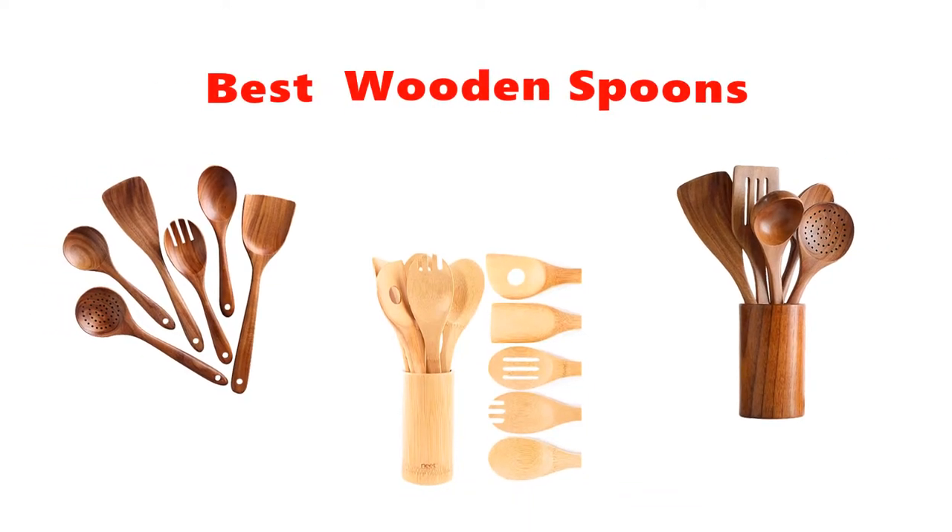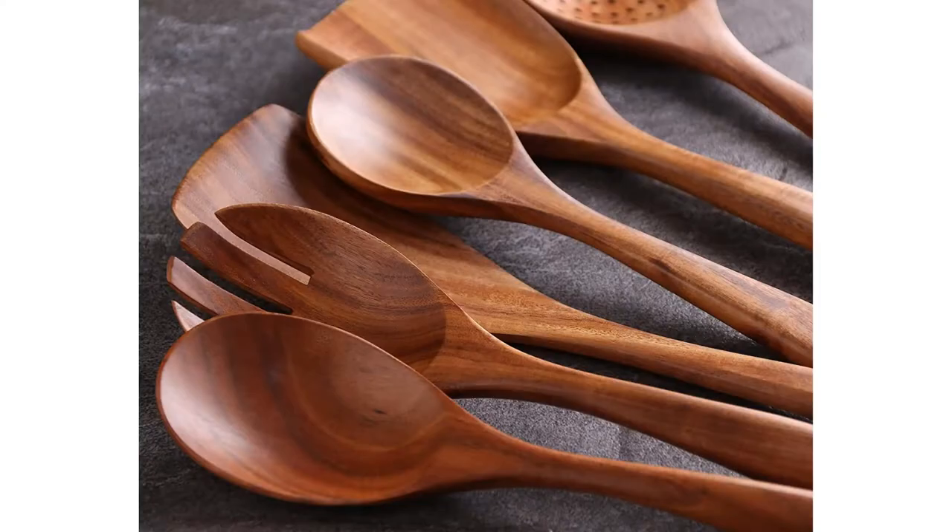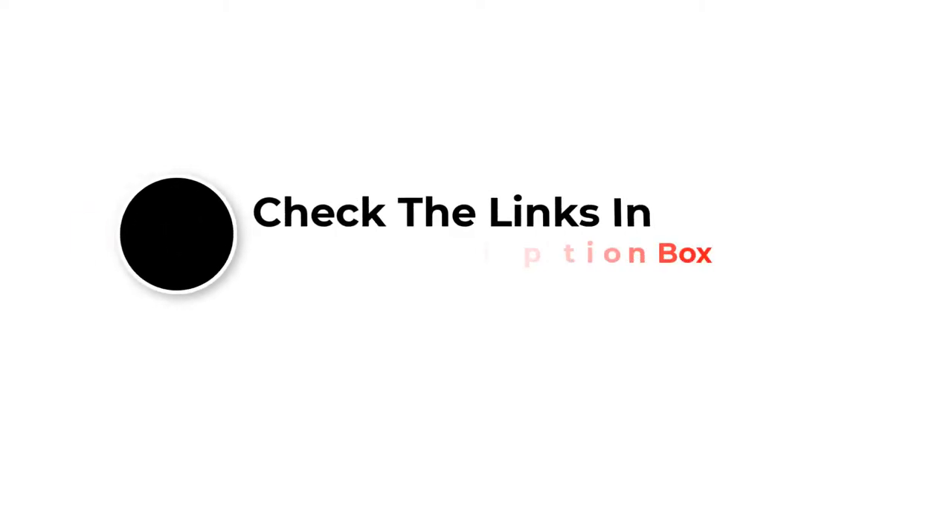Hey guys, in this video we are going to be checking out the best wooden spoons you can buy right now. We made this list based on our personal opinion and hours of research, and we have listed them based on type of features and price. We have included options for every type of user. If you want more information and updated pricing on the products mentioned, be sure to check the links in the description below. So let's get started with the video.